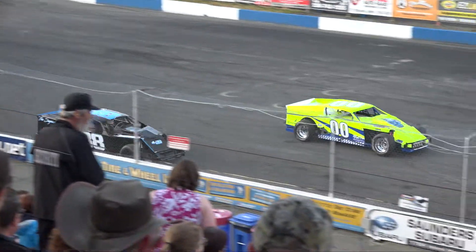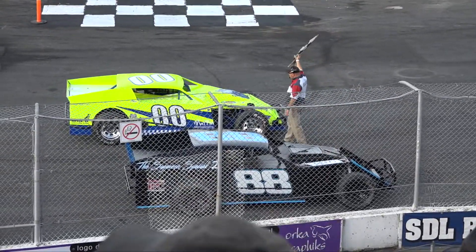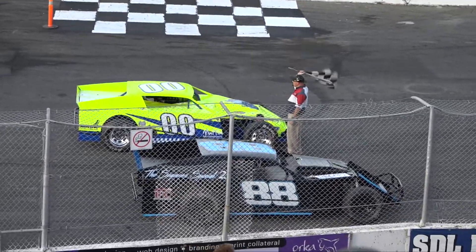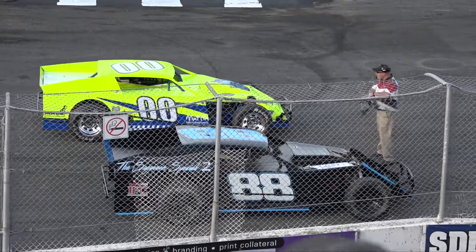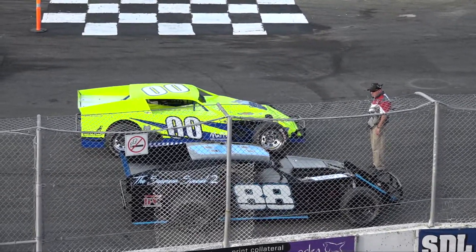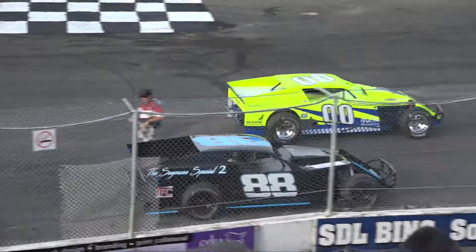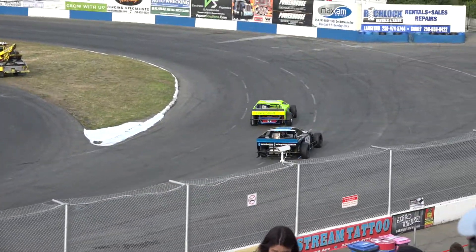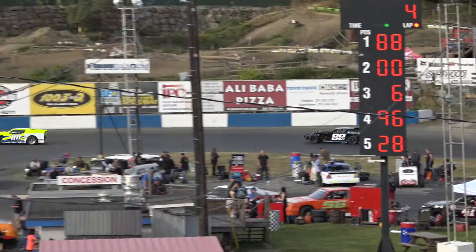This is going to be four laps with the two modifieds that we have. Starting on the inside of the first row, the double zero machine is Jill Sear, and the 88 car is Gary Smith. So a little four-lap dash for the modifieds — the modifieds are going to be running tomorrow night, so this is a little teaser of what's to come. Jill Sear partnered with Troy Tarbuck last year, with a new car in the off-season, and Greg Zegmone working on the machine for Gary Smith.